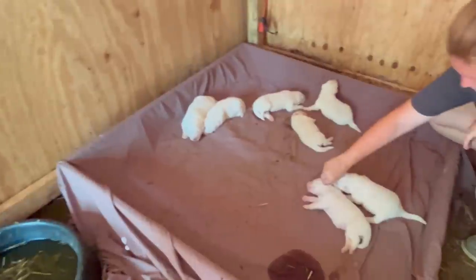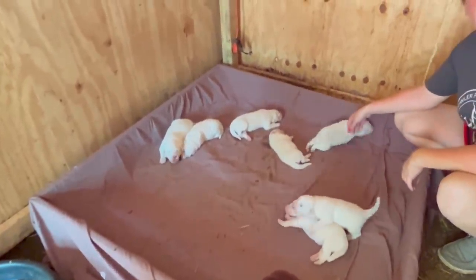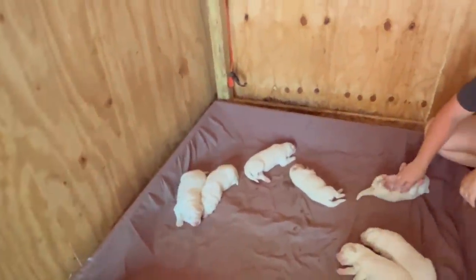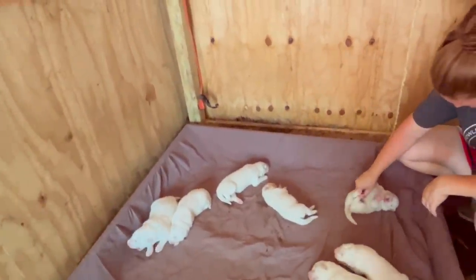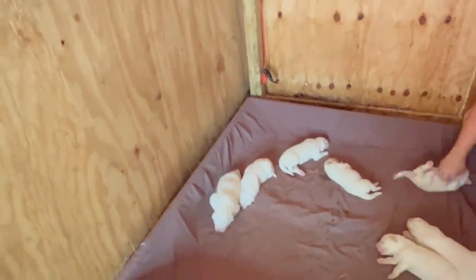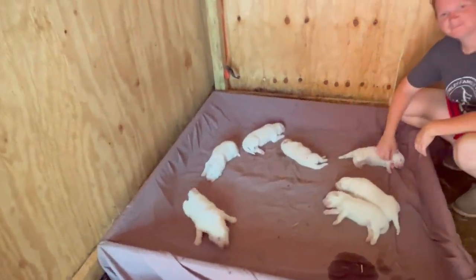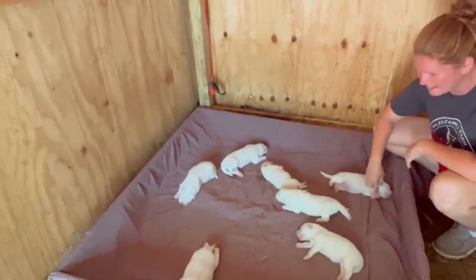Typically with this time of year, the ticks and fleas are bad. So what we're going to be doing here in just a few minutes is get some water, put some Dawn dish soap in it, and wash the puppies off real good. That way it keeps the ticks and fleas off of them — if they do have ticks and fleas it'll keep them off. So we're going to go get a bucket and we'll show you how we're going to do it.